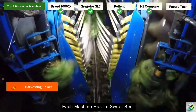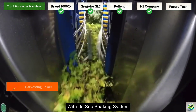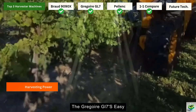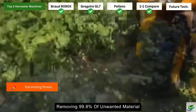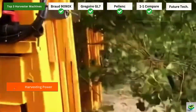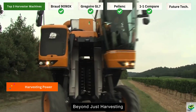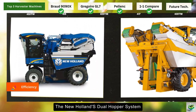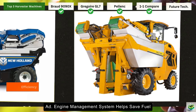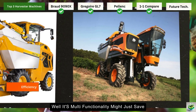When it comes to pure harvesting power, each machine has its sweet spot. The New Holland Braud 9090X shines with its SDC shaking system and impressive fuel efficiency, perfect for those looking to balance power with precision. The Gregoire GL7's Easy Clean system is a game-changer, removing 99.8% of unwanted material — that's hard to beat when you're aiming for premium quality. Meanwhile, the Pellenc Optimum's versatility makes it the jack-of-all-trades, capable of handling multiple vineyard tasks beyond just harvesting. On efficiency, the New Holland's dual hopper system keeps things moving without interruption, the Gregoire GL7's advanced engine management system saves fuel while maintaining peak performance, and the Pellenc's multifunctionality might save you from buying several different machines.